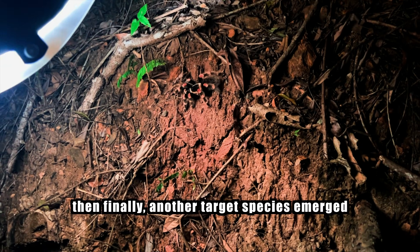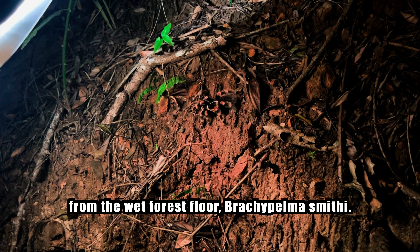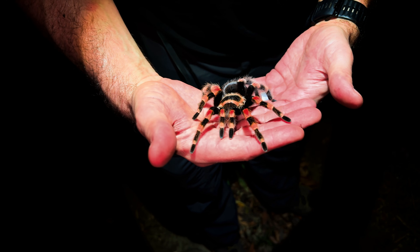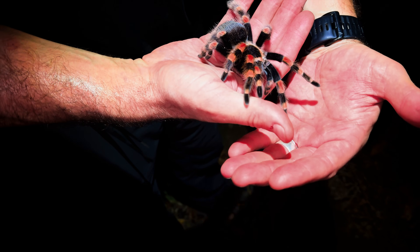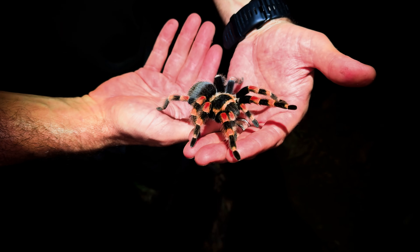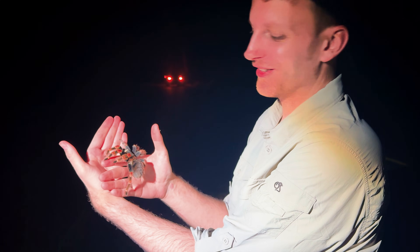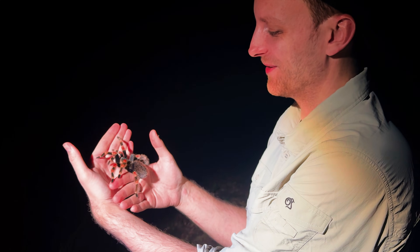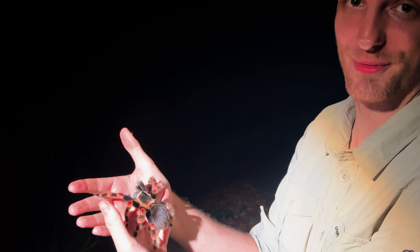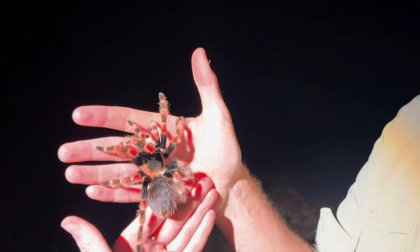Then finally another target species emerged from the wet forest floor — Brachypelma smithi, a tarantula we had wanted to see forever, and this was our first encounter. Another tarantula on the list — amazing. Just look at this beautiful spider.